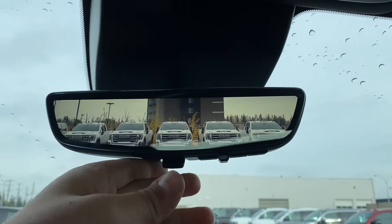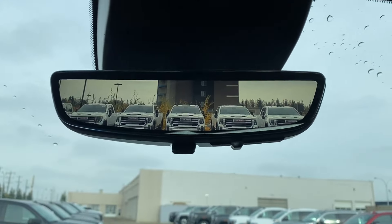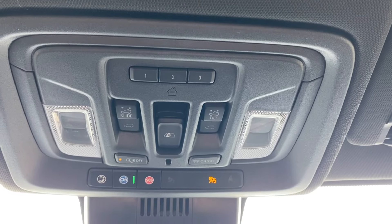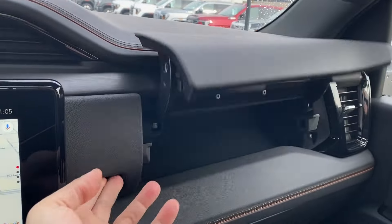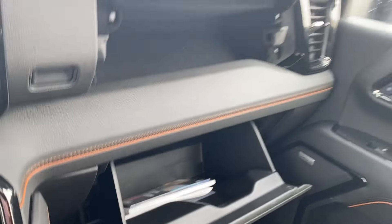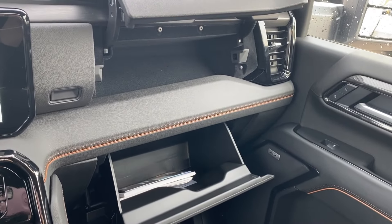Up top you have the rearview mirror with a full camera display that you can turn on and off at any time. Above you are the power controls for your rear sliding window and sunroof. Just in front of the passenger you have a storage compartment above the glove box, so there's quite a bit of storage space in the front of the vehicle if you need it.